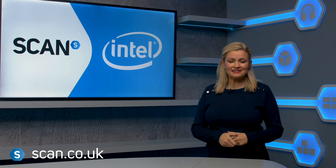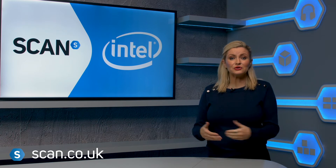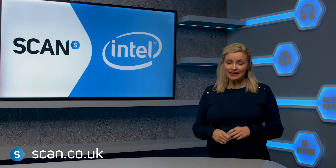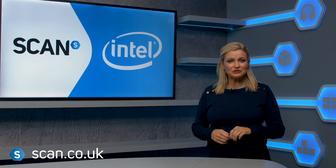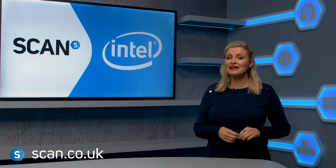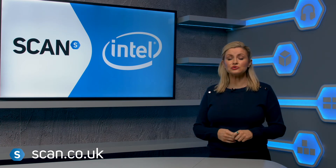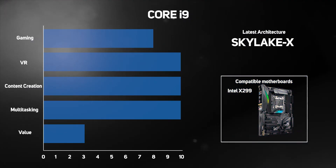Serving as the brain of any PC, the central processing unit, or the CPU, is one of the most important components to consider when buying or building a new desktop computer. Intel are undoubtedly the biggest player in this market, and in this buyer's guide, we'll provide an overview of the key Intel desktop CPU families, with suggestions of which to choose depending on your needs and usage, from simple web browsing right through to content creation and VR gaming. Another thing to consider when choosing the right CPU is making sure you choose a compatible motherboard, and we'll indicate this for each processor family as we go through them.